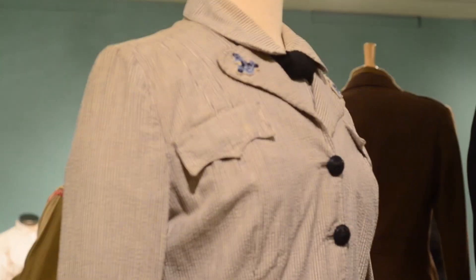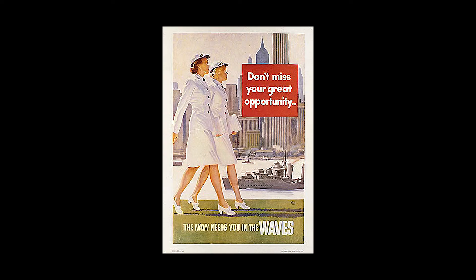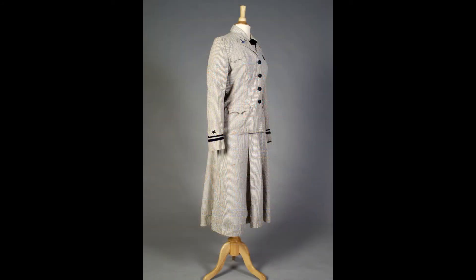There was also a gray seersucker uniform, which was the summer work uniform. And there was a third uniform not in this exhibition, which was a white summer uniform. This seersucker uniform was a gift of Elizabeth D. Cheapus.